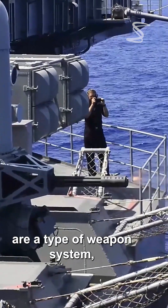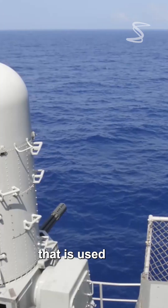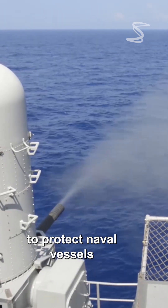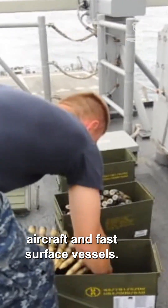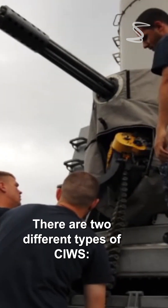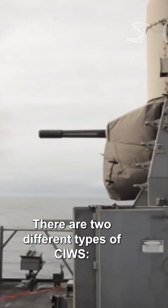Close-in weapon systems are a type of weapon system that is used to protect naval vessels from incoming missiles, aircraft, and fast surface vessels. There are two different types of CIWS.